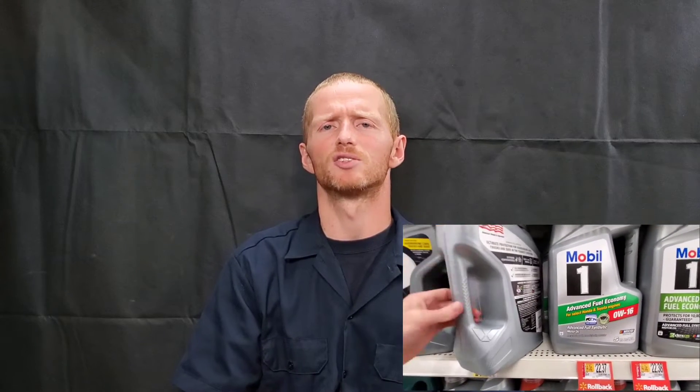What does engine oil numbers mean? There seems to be a lot of confusion, so let's try and clear some of that up. With our first example, 5W-30 SAE — motor oils use a rating system developed by the Society of Automotive Engineers, hence the SAE, to classify engine oils by viscosity.